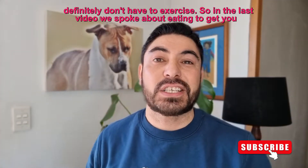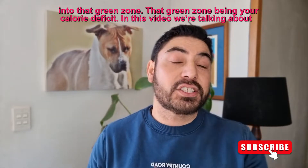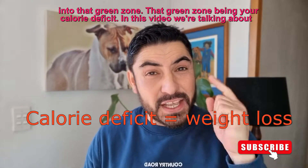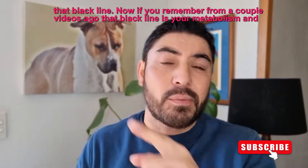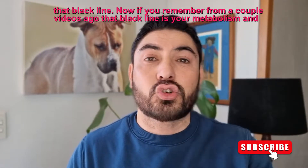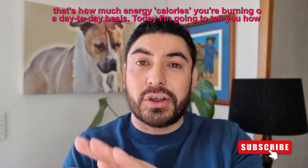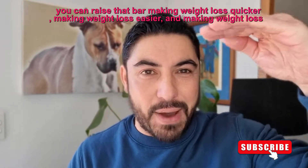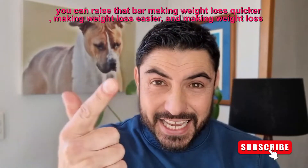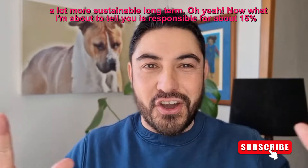In the last video we spoke about eating to get you into that green zone — that green zone being a calorie deficit. In this video we're talking about that black line. That black line is your metabolism and that's how much energy and calories you're burning on a day-to-day basis. Today I'm going to tell you how you can raise that bar, making weight loss quicker, easier, and a lot more sustainable long term.